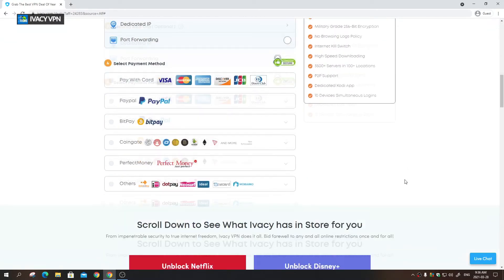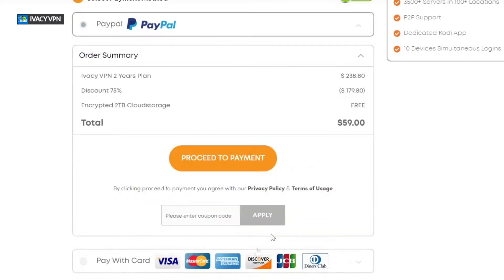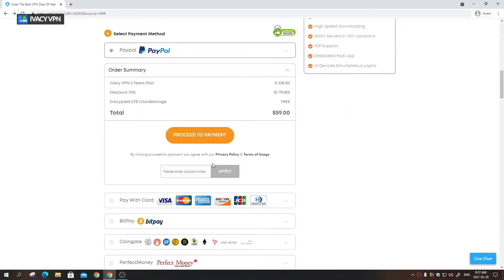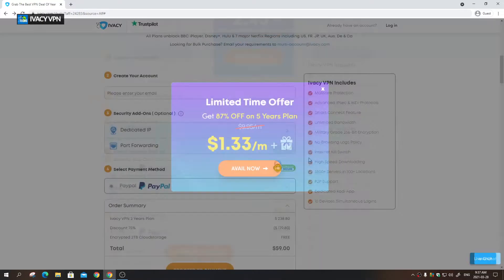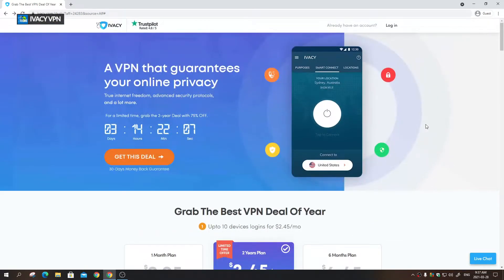Once you go through the purchase process, you enter your email and select your payment method — in this case PayPal. You can see the total already calculated in US dollars. You click proceed and it takes you to PayPal, so you can pay very easily. Within a minute you receive an email with your username and password. There's also a new offer for a five-year plan, which is a great deal.